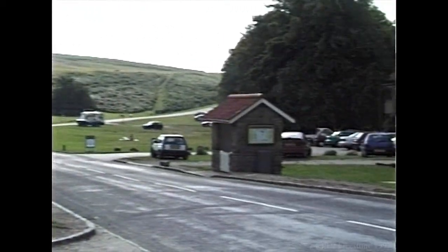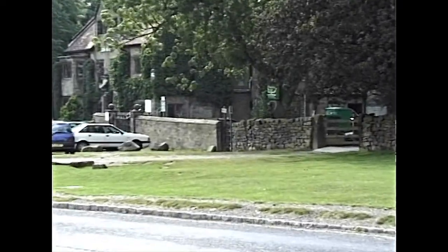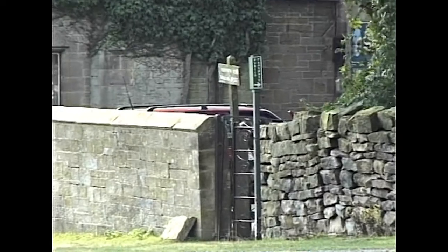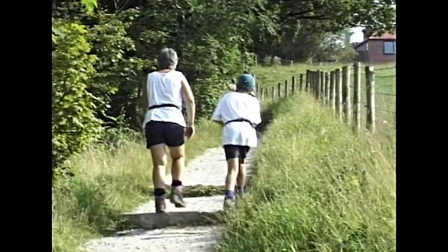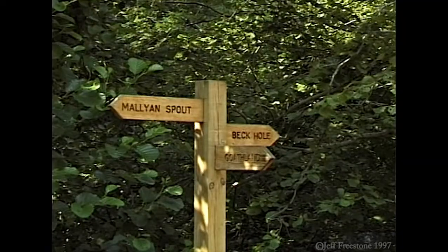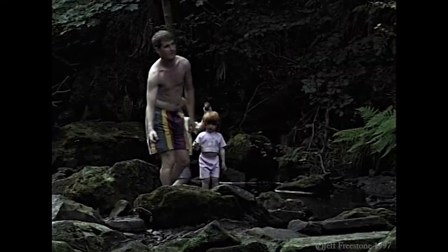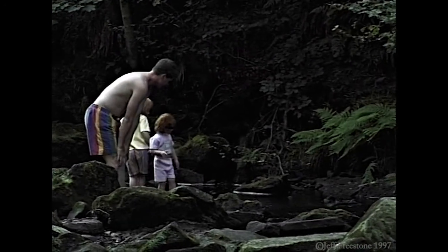Opposite Goathland's church is a small path leading down to Mallyan Spout, a rather pretty waterfall and well worth a visit. Although the walk down is quite steep, if you're in good health you should be okay. Once at the bottom, the route is well marked, and even if you don't want to continue, there's a stream for the children to play in. Be a little careful though, as the rocks can be a bit slippery in places.